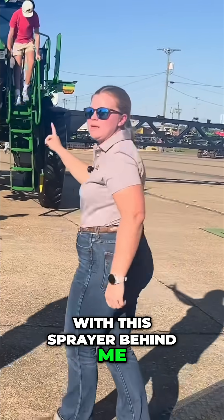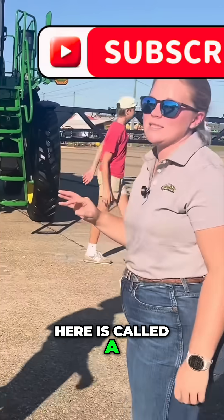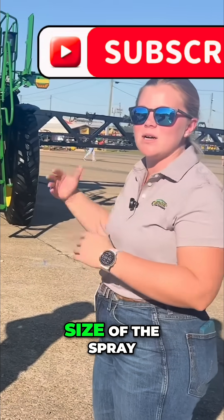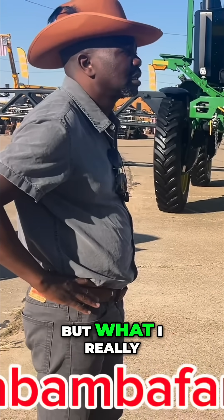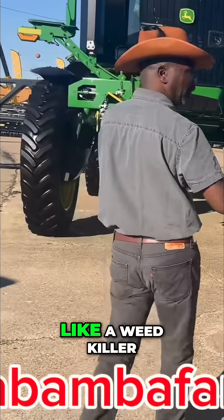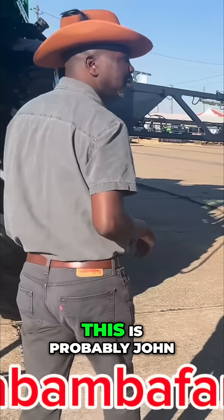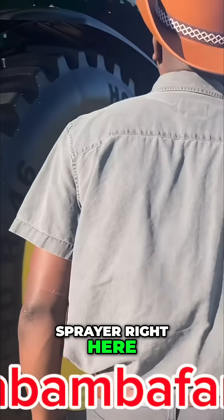I'm going to start with this sprayer behind me. This is a John Deere 412 — the number just indicates the size of the spray tank and the chassis. But what I really want to talk about is the technology on it. I hear this one is for spraying chemicals like weed killer? Yes, exactly. And this is very high tech — this is probably John Deere's most advanced technological sprayer right here.